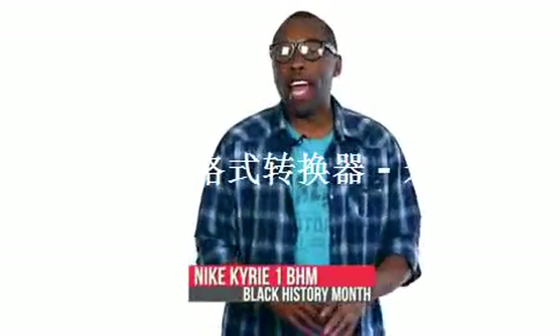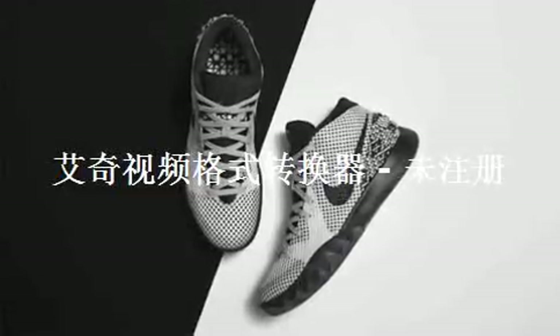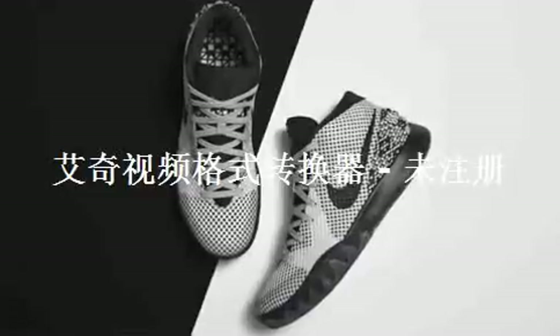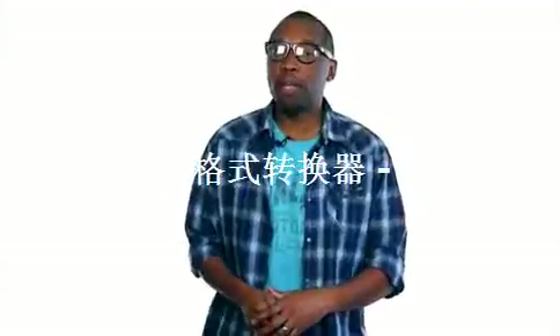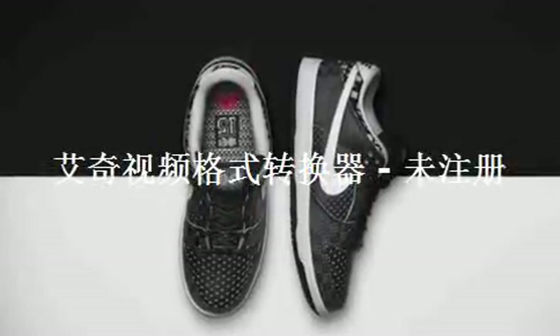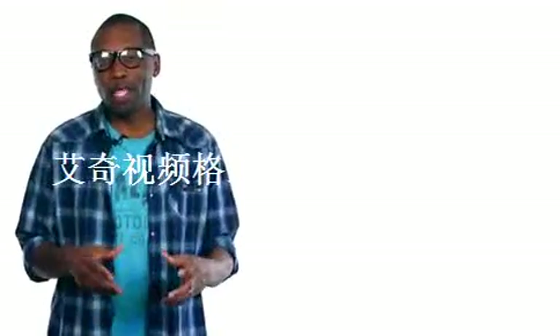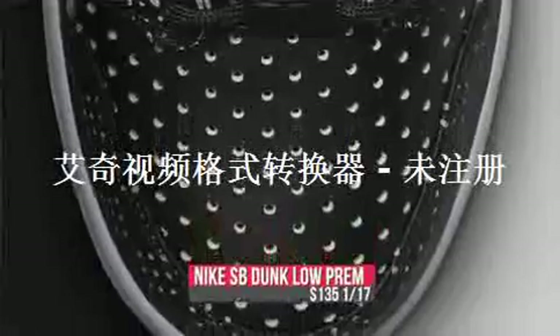Switching to basketball, Nike's latest signature sneaker, the Nike Kyrie 1, will celebrate Black History Month with a simple black and white design on the upper. Pricing for those is $130. Skateboarders will also get some BHM love this week with the release of the Nike SB Dunk Low Premium. I remember last year's models which were really nice and had that really fat tongue — I hope they do the same thing for this year. You can look for those that cost you $135.